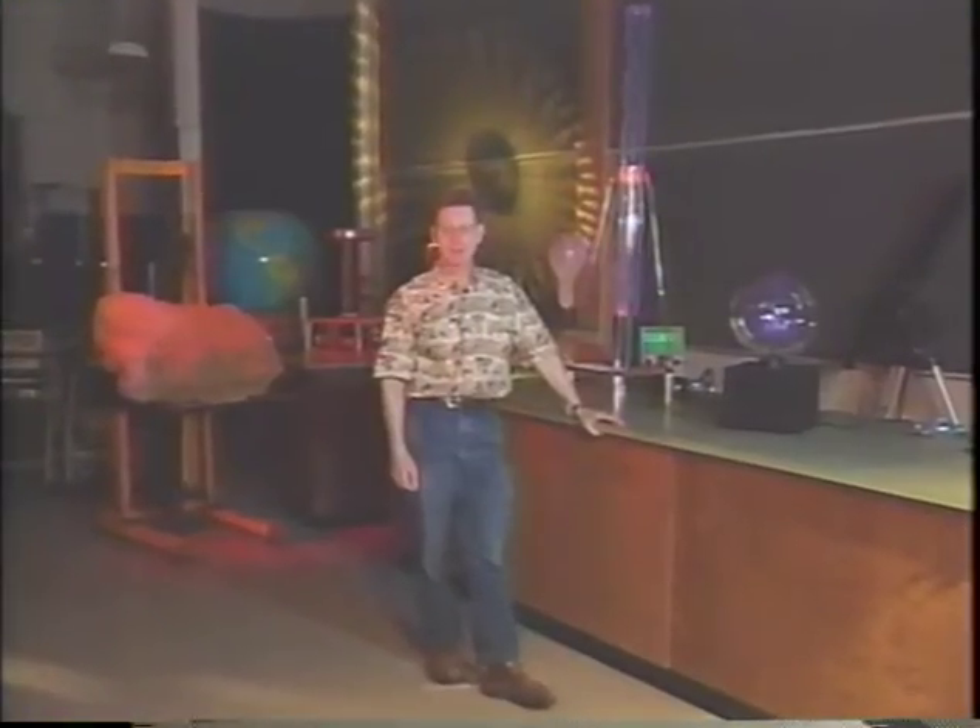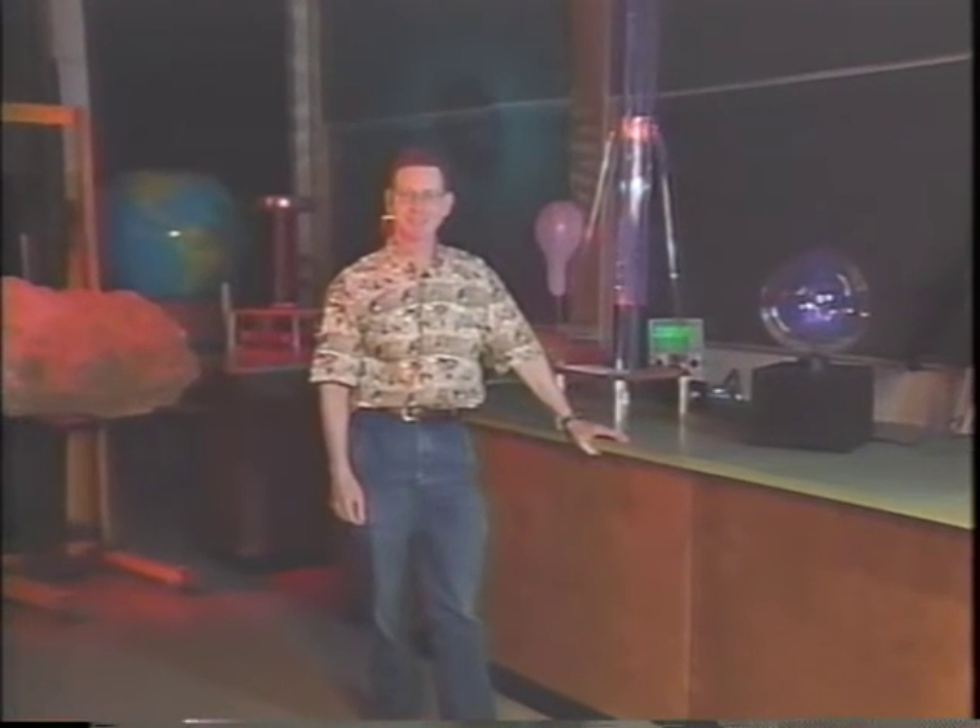For Larry Green and my colleague Dr. Alex Weaver, I'm Michael Dubson. Thanks for watching The Convection Connection. Goodbye.